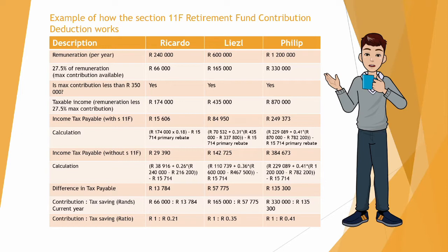Ricardo earns R240,000 per year, Liesel R600,000, and Philip R1.2 million. If we work out 27.5% of their remuneration as their maximum contribution, Ricardo can contribute R66,000, Liesel R165,000, and Philip R330,000.